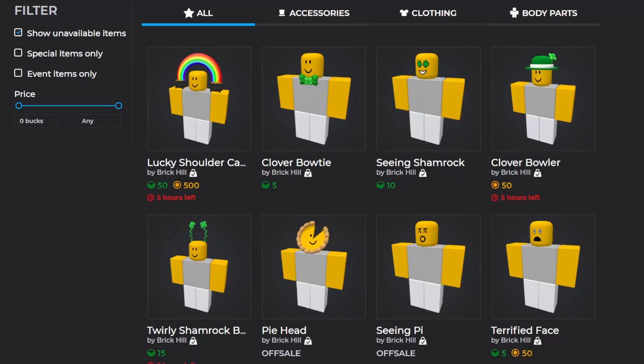Hello everybody, welcome back to my video. In today's video I wanted to go over the new things we got for St. Patrick's Day on Brick Hill 2023. We have a mix of some old items as well as some new items, so let's start off with some of the older ones.